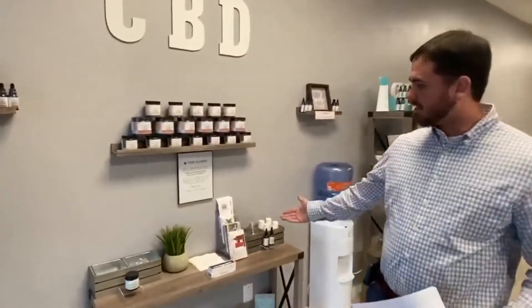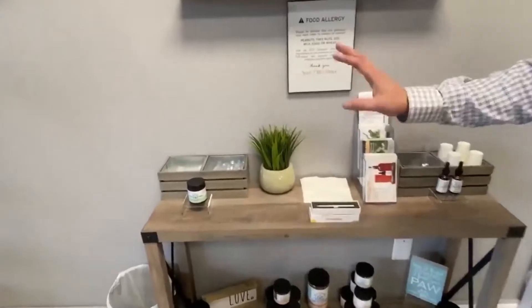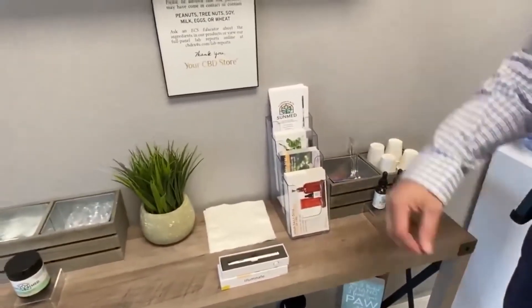When you stop in, you'll see our sample table. Free samples are available for anyone that stops in — vape pen, topical cream, water soluble. Come by and see us for a free sample.